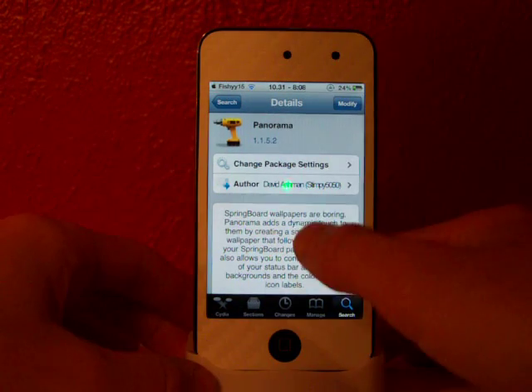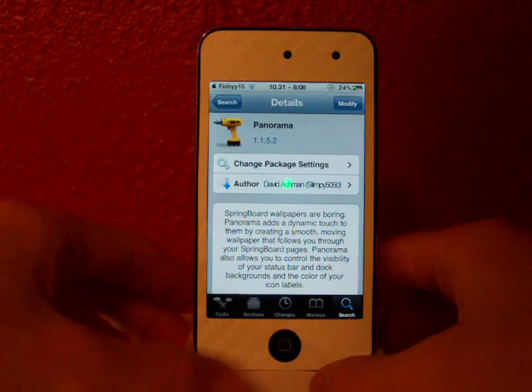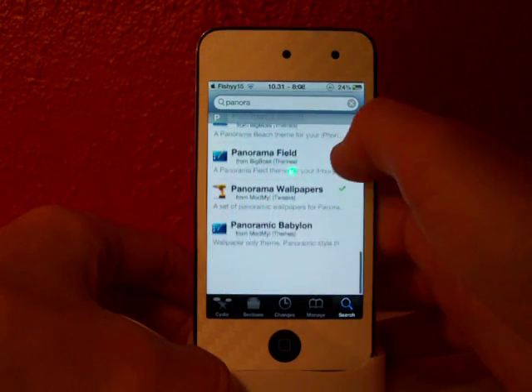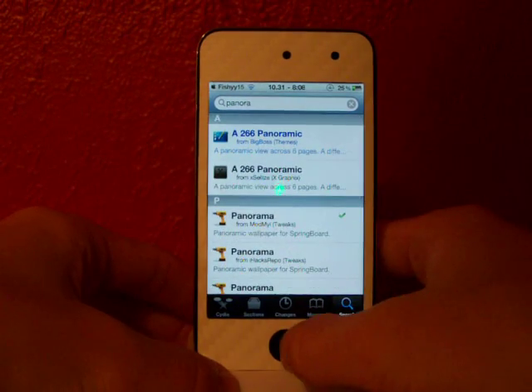What this is, it allows you to just have a scrolling wallpaper. It's kind of hard to explain so we'll show you in just a second. But it's called Panorama, it's free. And I also recommend you getting Panorama Wallpapers, which gives you a larger selection of wallpapers.